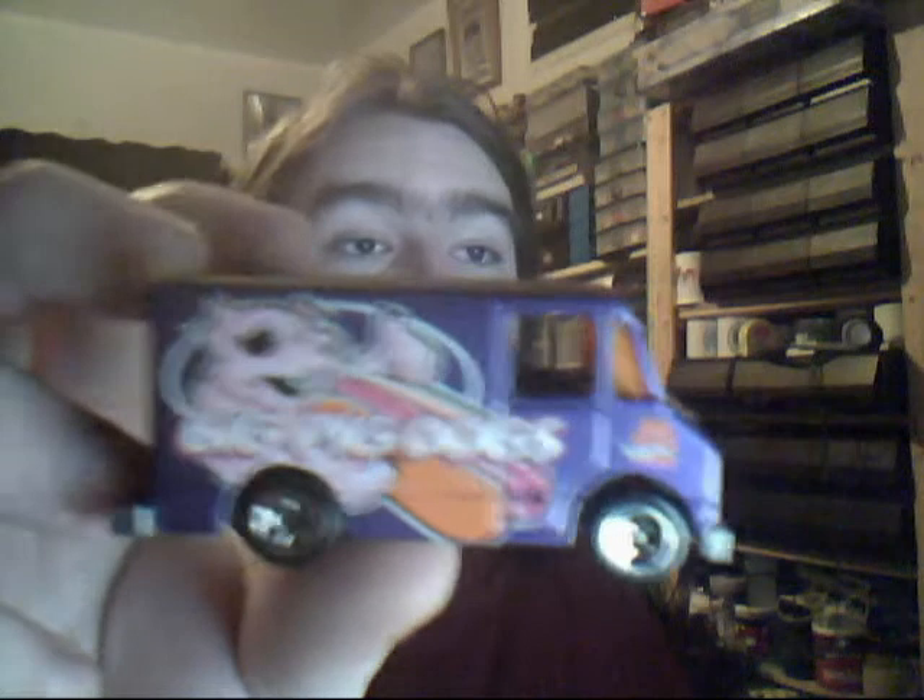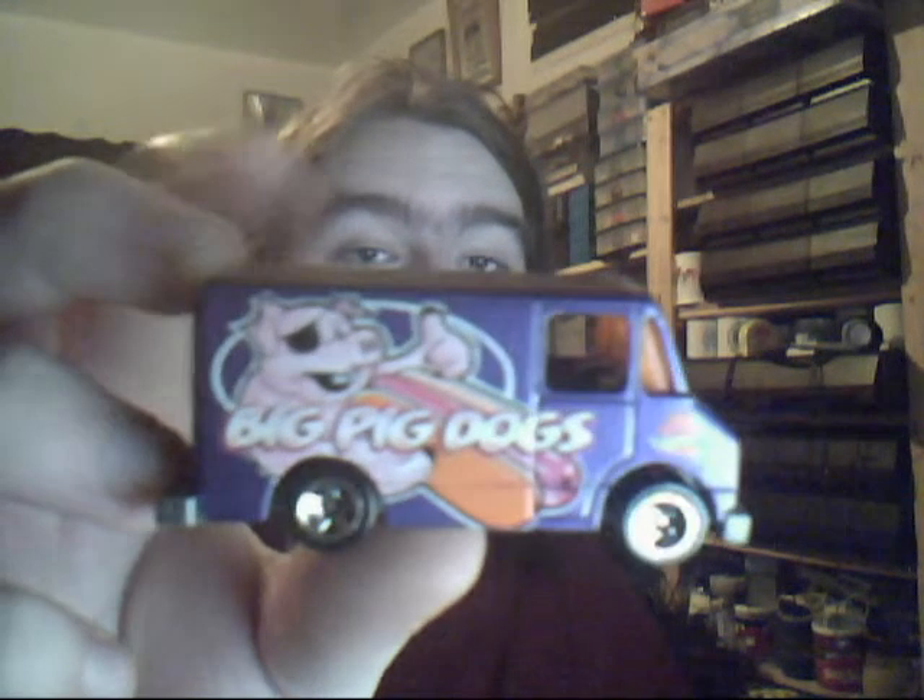Big Pig Dogs - the Combat Medic. I actually have two of these, one for trade. This one in much better condition. Very nice indeed with the opening doors. Very nice indeed.